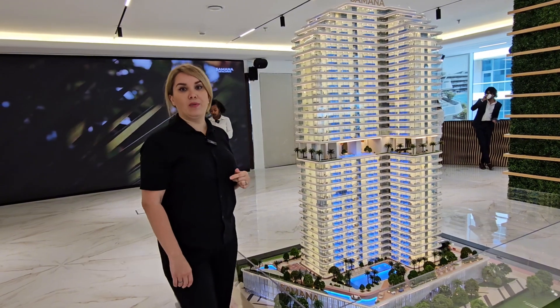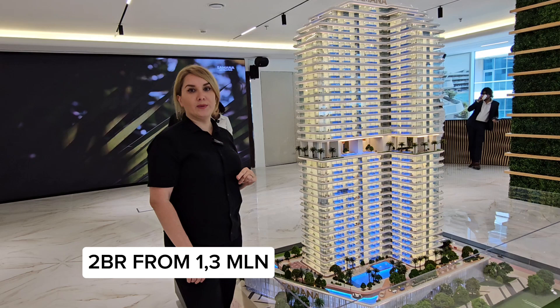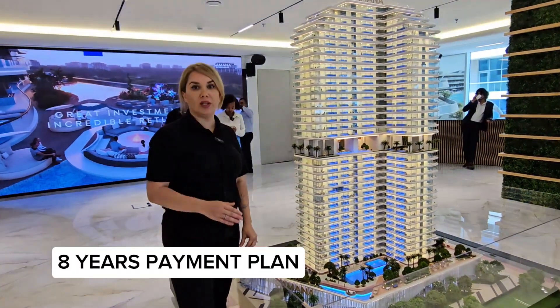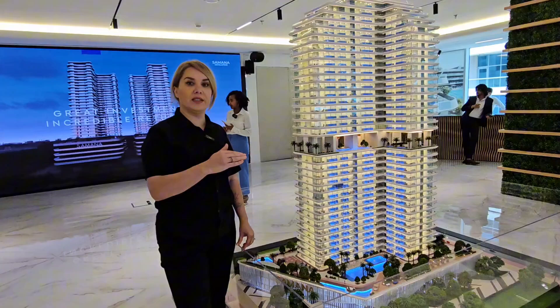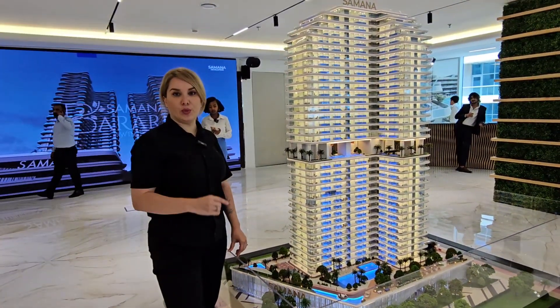Studio apartments start from 640,000 dirhams, one bedroom from 970,000, and two bedrooms from 1.3 million. It has an eight-year payment plan: 20% down payment and then an easy continuation of one percent per month for eight years.